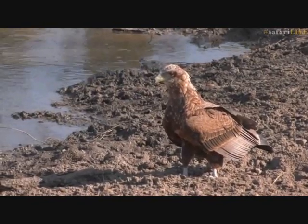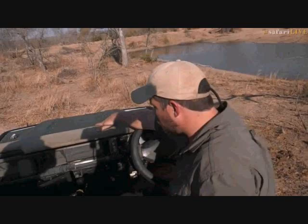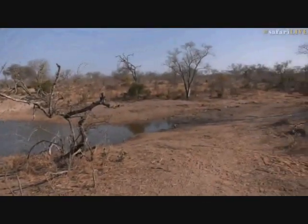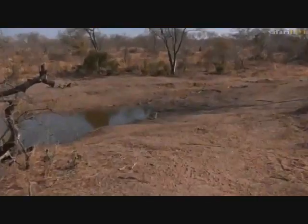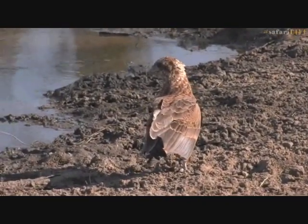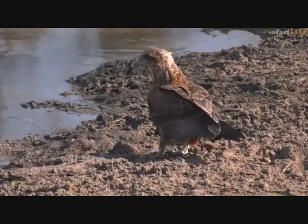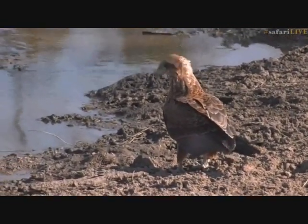It's dry, dusty and hot — the perfect conditions to head down to one's local waterhole for a swim and a drink. This is Safari Live chat as well. We don't often see bateleur eagles down on the ground and in close proximity to us. They're generally a little bit flighty. So having one come right to the edge of the water and drink is very special.